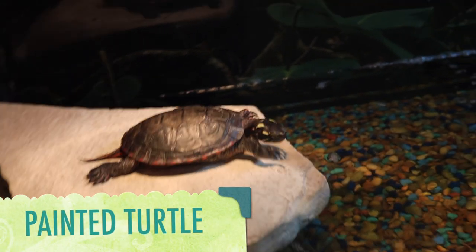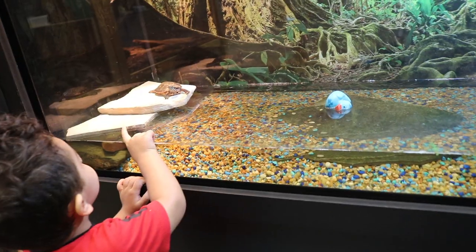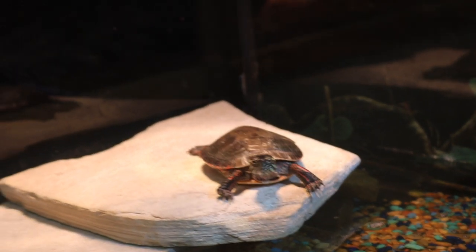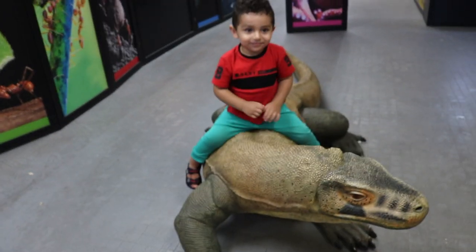This is a painted turtle. Did you know that painted turtles don't have a set home range and will go anywhere where conditions are best? Baby painted turtles may hatch and remain underground all winter, waiting for warmer weather to emerge.